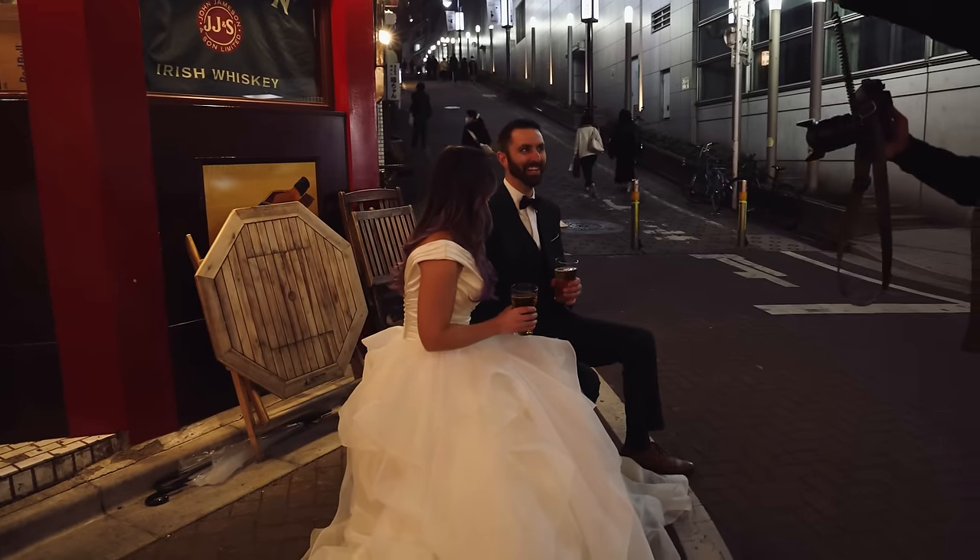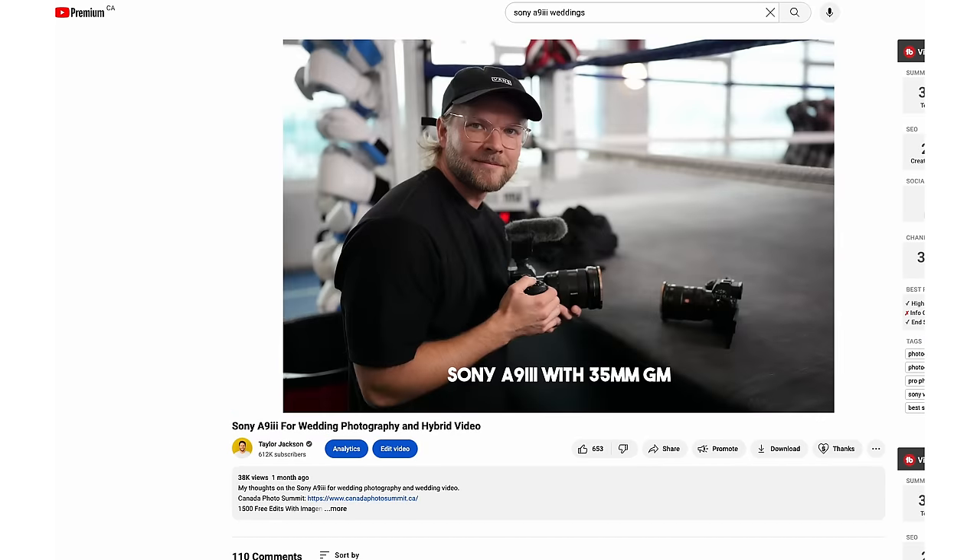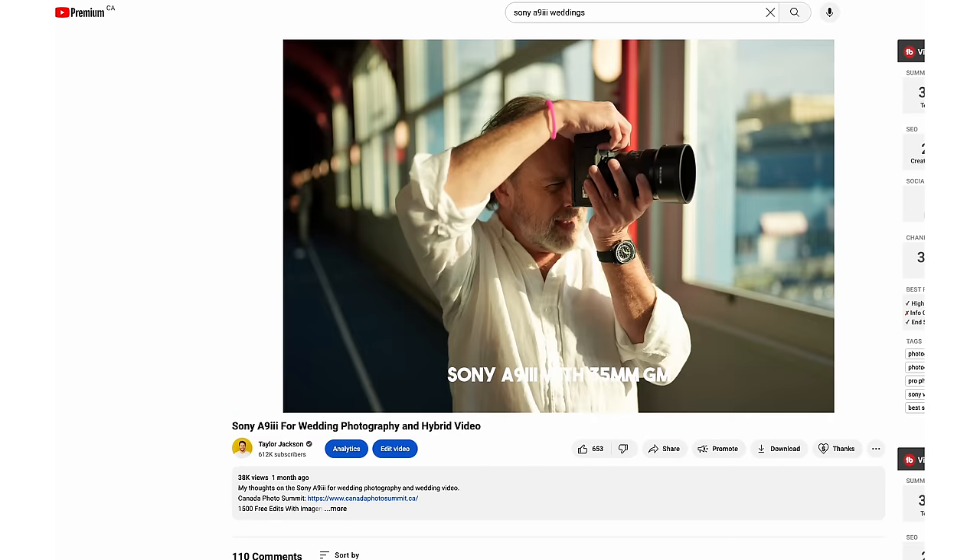The best camera for wedding photography in 2024. I'm not just going to recommend expensive things like this Leica M11 Monochrome for no reason, or the Sony a9 Mark III, which is incredible but just way too expensive for wedding photography. I'm going to take budget and features into consideration and give you my recommendations for all current camera brands.